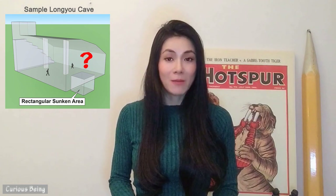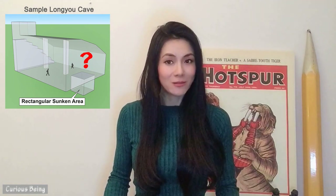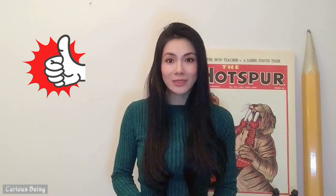In my next video, I will discuss other mysterious topics about Longyou caves, such as why there are deep sunken holes inside. If you like my video, please give me a thumbs up and subscribe. If you have any insights, please leave me a comment — I would love to hear from you. This is Curious Being. I'm Tina. Thanks for watching and see you next time.